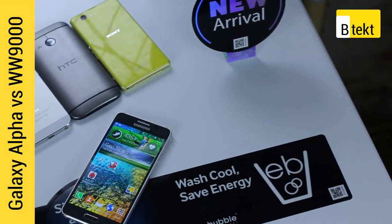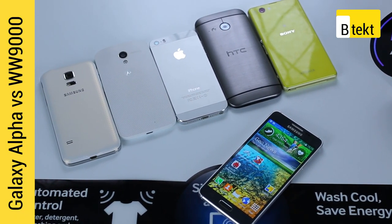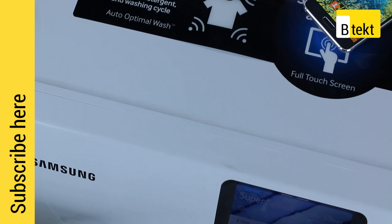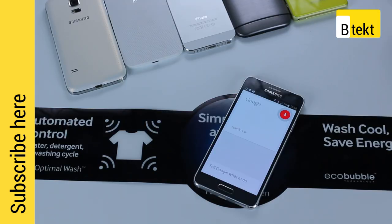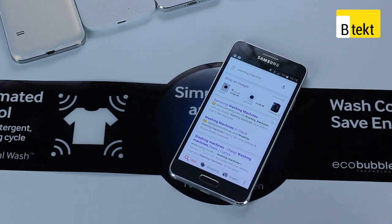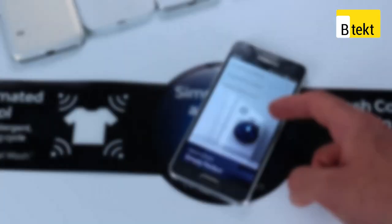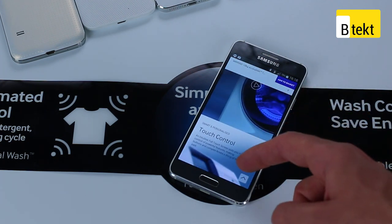Wrapping up our Samsung Galaxy Alpha vs the world comparison series, we decided to throw it in the ring with a WW9000. For those of you who don't know, the WW9000 is a washing machine. Now comparing any washing machine we've used prior to a smartphone would have been incredibly silly — there'd be no common ground to speak of. Comparing the WW9000 to a smartphone, however, is just a bit silly, and it actually makes sense in a lot of ways.